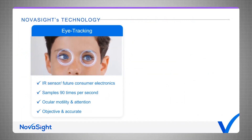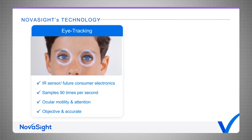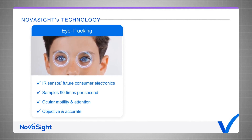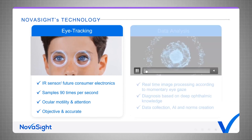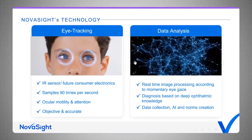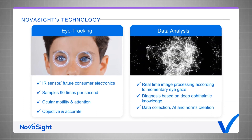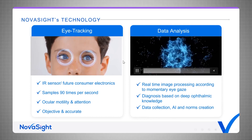In all of our products, we use eye tracking technology, which allows us to monitor the position and gaze direction of the eyes about 90 times per second. Today we do that using an infrared dedicated sensor. In the future, we're already working on having the eye tracker running over the integrated cameras in tablets and laptops. This test is totally objective and very accurate. Our core technology is around data analytics — for treatment, we use real-time image processing according to the momentary gaze position, and for diagnostics, we are developing algorithms based on eye tracking and our deep knowledge in ophthalmology.